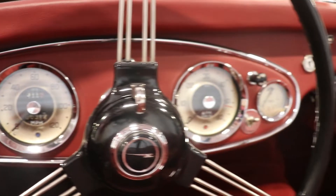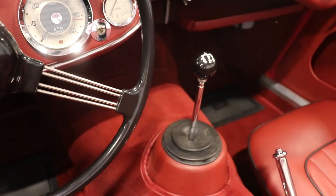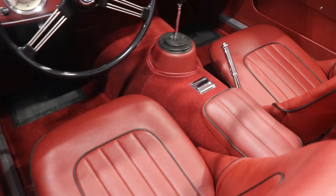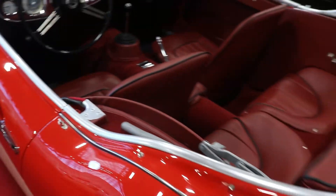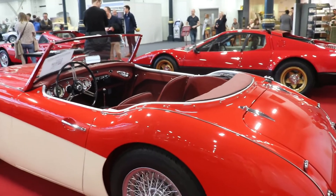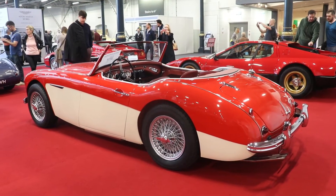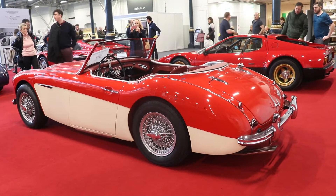Absolutely perfect. Lots of attention was given to this car. Every single detail was removed, improved, restored, and then built again — it's absolutely perfect. Outside as well, the car was restored to the original factory specification, exactly how the car left the factory in 1962. Many improvements have been made to this specific car to make it more reliable.